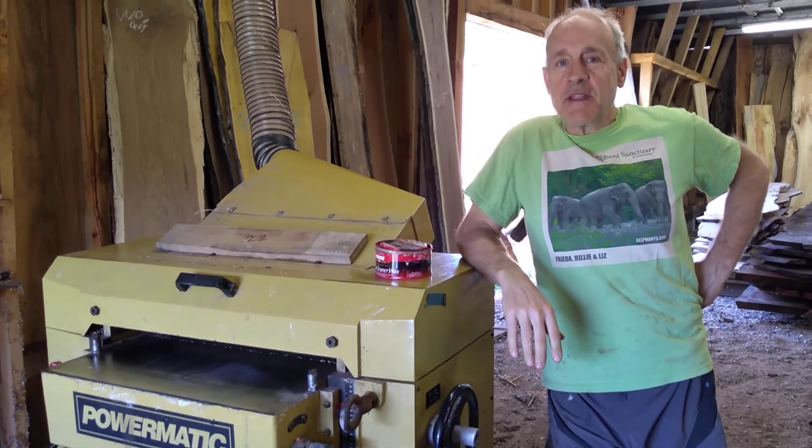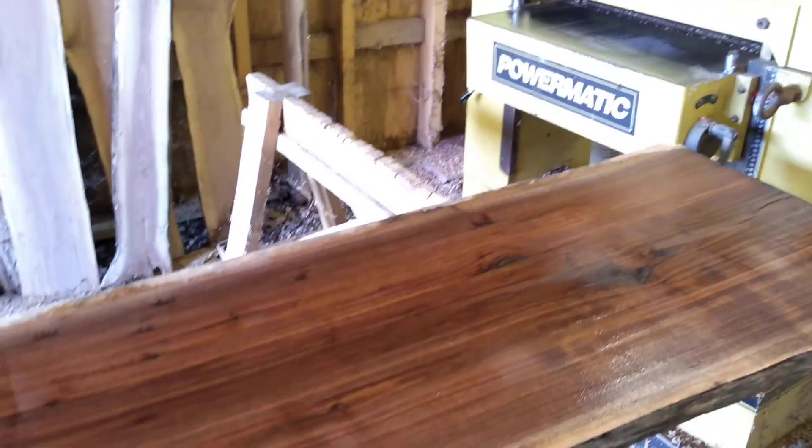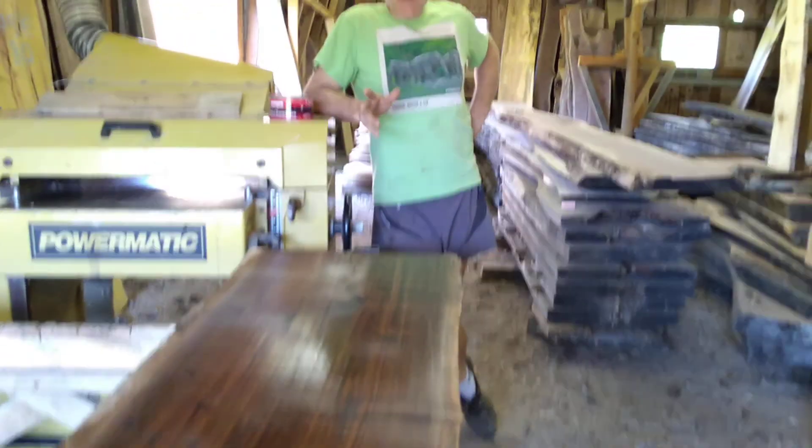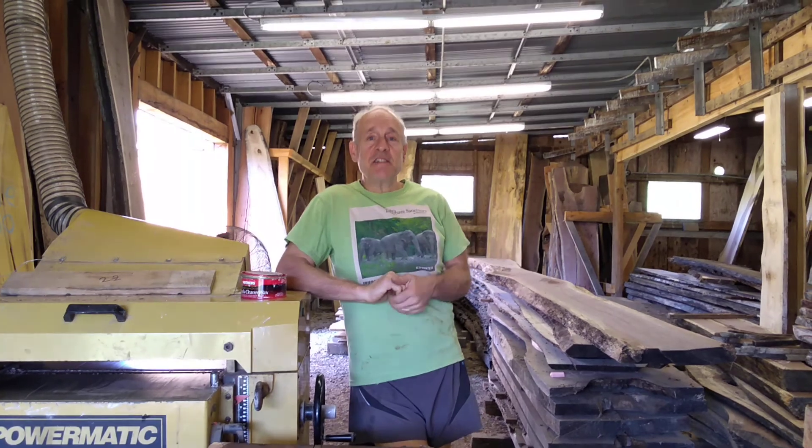Thomas and Carrie and I have been running these boards through here. We changed the blades and belts out and got it running real good. This is a piece of walnut you're seeing here, and we've got a yard full of wood.